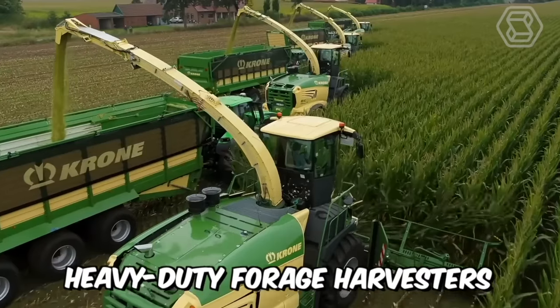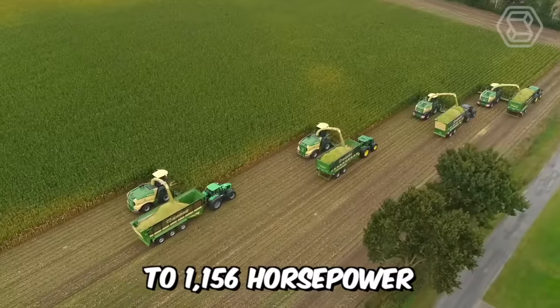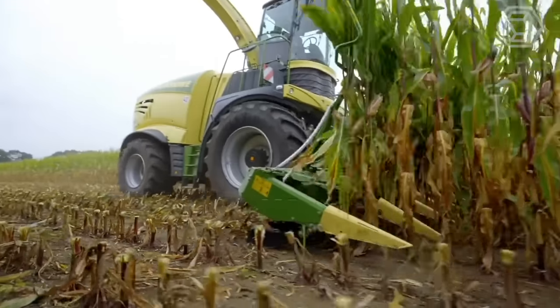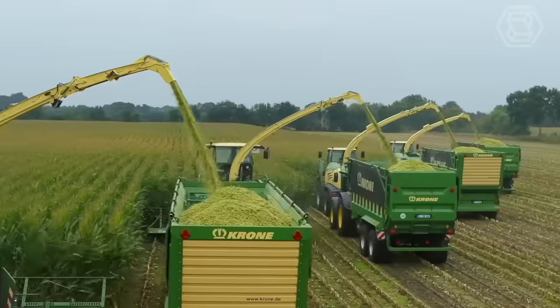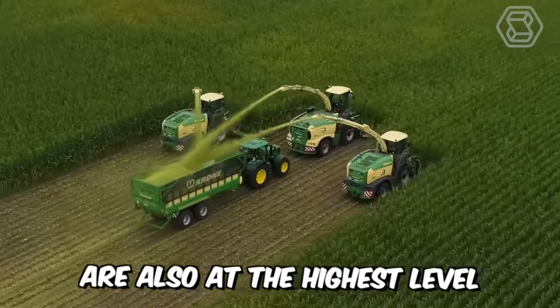Herocron's heavy-duty forage harvesters range from 687 to 1,156 horsepower. These incredible technological giants impress not only with their appearance but also with their high chopping efficiency and quality. Comfort and easy handling of the vehicle are also at the highest level.